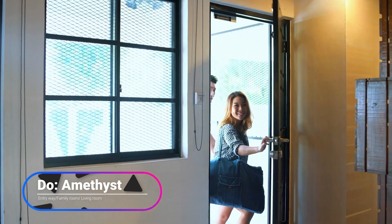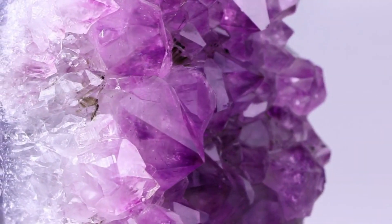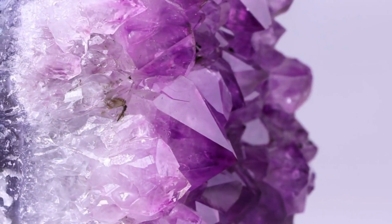Do put amethyst in your entryway to bring in beautiful energy, and do put them in your family room and in your living room. What amethyst does is bring in great conversation, whether for meditation, a round circle, group therapy — whatever it is you like to do in your living room, it will accent that and help it grow. It's a creator and it's creative, so that's a definite must.